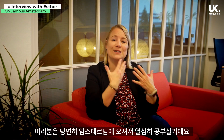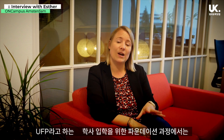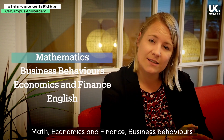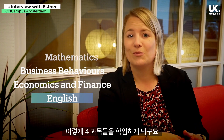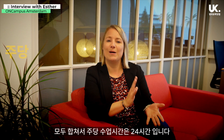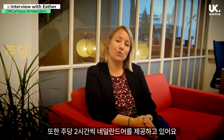Of course you are expected to study hard if you come and join our program. If you are studying here on the UFP program — the undergraduate foundation program — you would be studying four academic subjects. If you're doing the business pathway, you're studying mathematics, economics and finance, and business behaviors, as well as English. In total that results in about 24 hours of teaching per week.